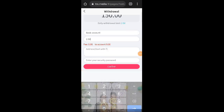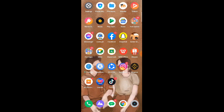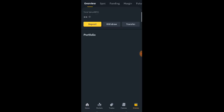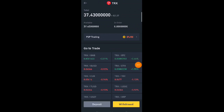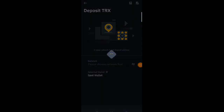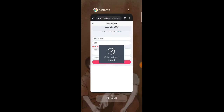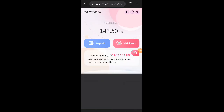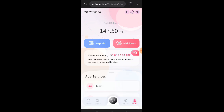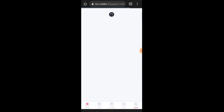Ngayon i-withdraw muna natin itong balance natin guys para maniwala tayo kung paying ba itong website po na ito. I-copy natin yung address natin dito sa Binance — copy natin yung TRX address sa Binance or any wallet na gusto nyo gamitin guys. Click nyo po yung deposit, tsaka piliin nyo po na network yung TRC20. Balik kayo sa website, paste natin dito guys yung na-copy natin, tsaka yung password. After nakalagay ng password, click na natin itong confirm — 5 to 10 minutes din po siya guys, maghihintay lang tayo para pumasok siya sa ating Binance wallet.